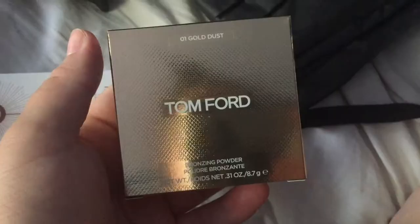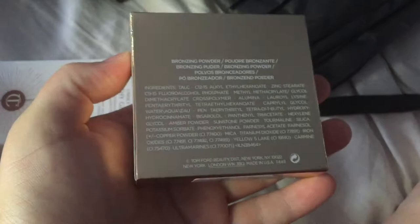I wanted a bronzer that was shimmery and not matte, more of a contour shade, so I just went with this one. It comes in this little pouch. Oh my god, I feel so fancy — this is the first time I've ever ordered anything from Tom Ford. I'm so excited.